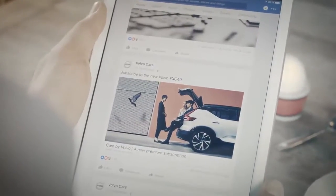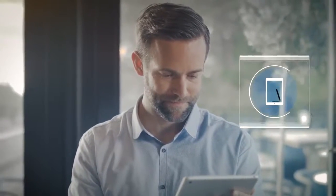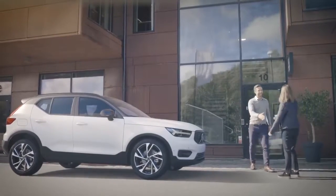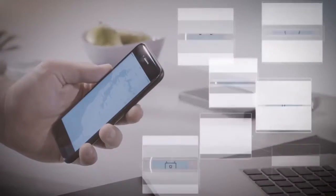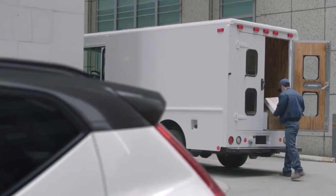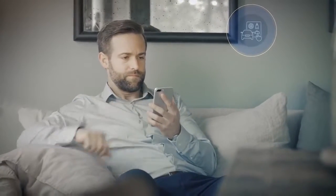With the launch of the XC40, Volvo also introduces a new way of car access and selling cars. The XC40 is the first car available with the brand-new Care by Volvo Premium Subscription Service, a hassle-free way of having a car via a monthly flat fee that includes items such as taxes, insurance and service. Depending on regional availability, Care by Volvo will over time also include access to a range of digital concierge services, such as fueling, cleaning, service pickup and in-car delivery.